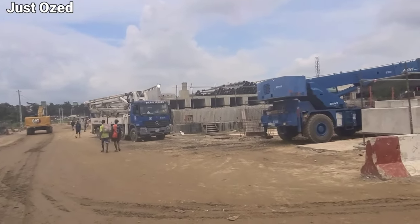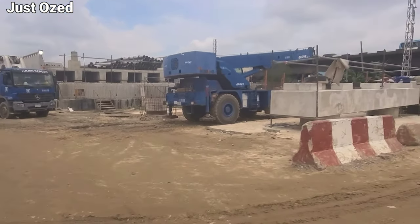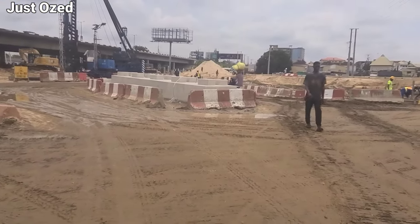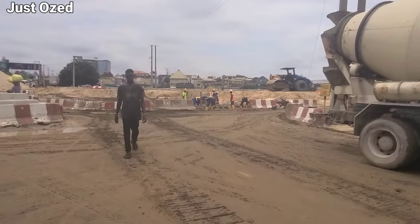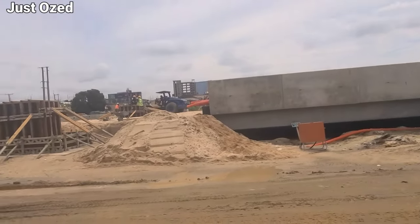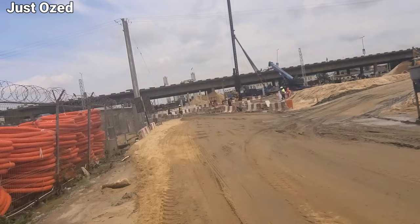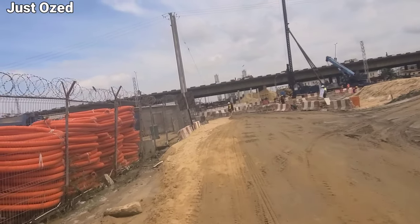Coming from Ojota, this is more like the junction where you either connect to the lane or Obuebi — this is what that section is looking like. This is the bridge coming from Obuebi at the same roundabout we just saw. We have a road connecting under the bridge at the Ikurodru Road. Let's walk through that section to see what it looks like.